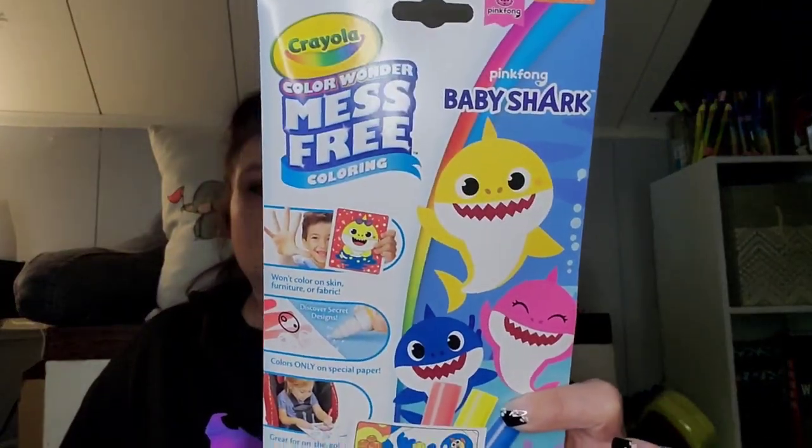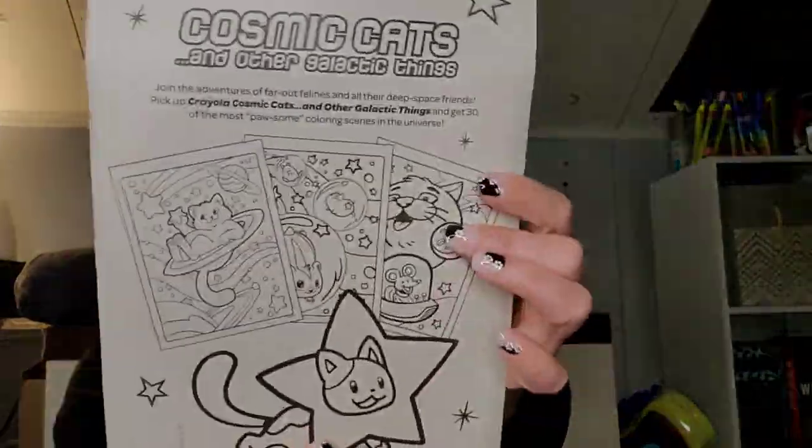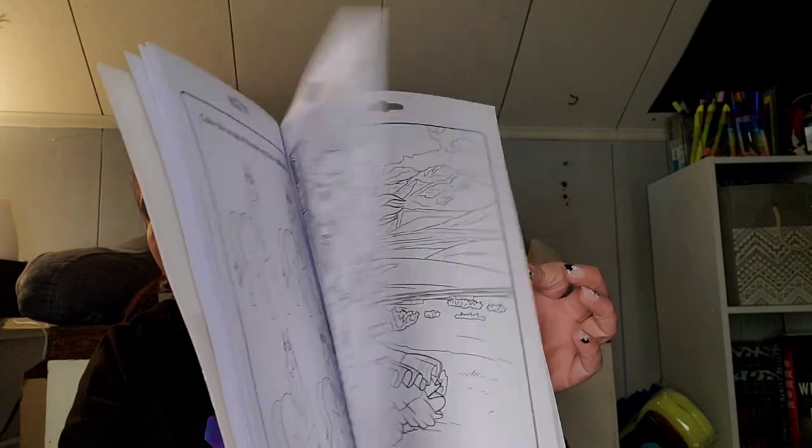They had some name-brand Crayola stuff in the coloring books area. This is Crayola Color Mess Free coloring — Baby Shark — won't color on skin, furniture, or fabric, colors only on special paper, great for on the go, eight coloring pages and three markers. They also had a Crayola activity pack — 30 coloring pages and four crayons, cosmic cats and other galactic things. And these are the twistable crayons, which I love. And then Crayola DreamWorks Spirit Untamed — 32 pages of games, puzzles, mazes and more, with seven washable mini markers.